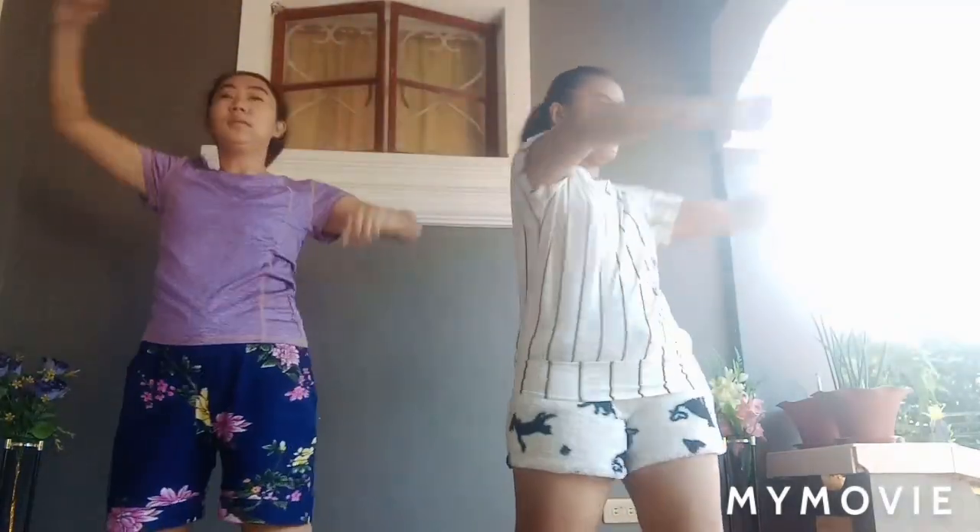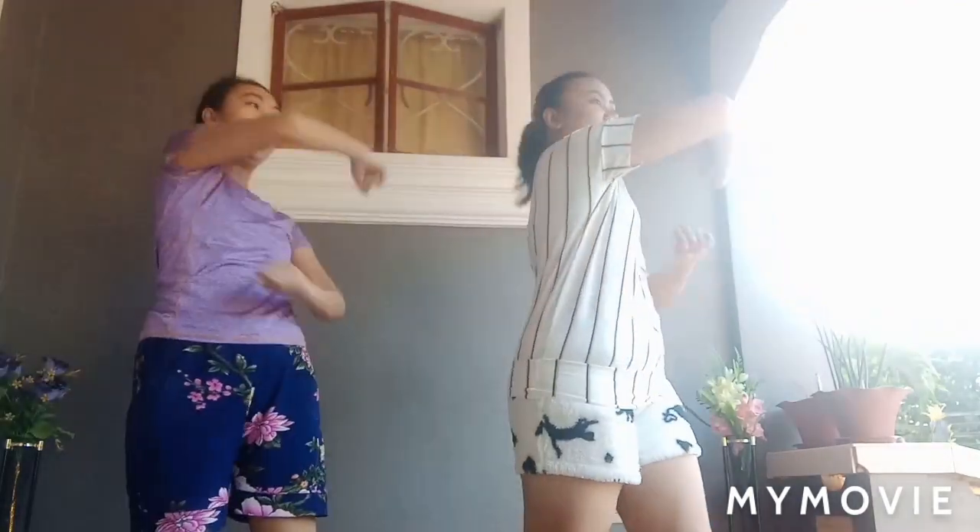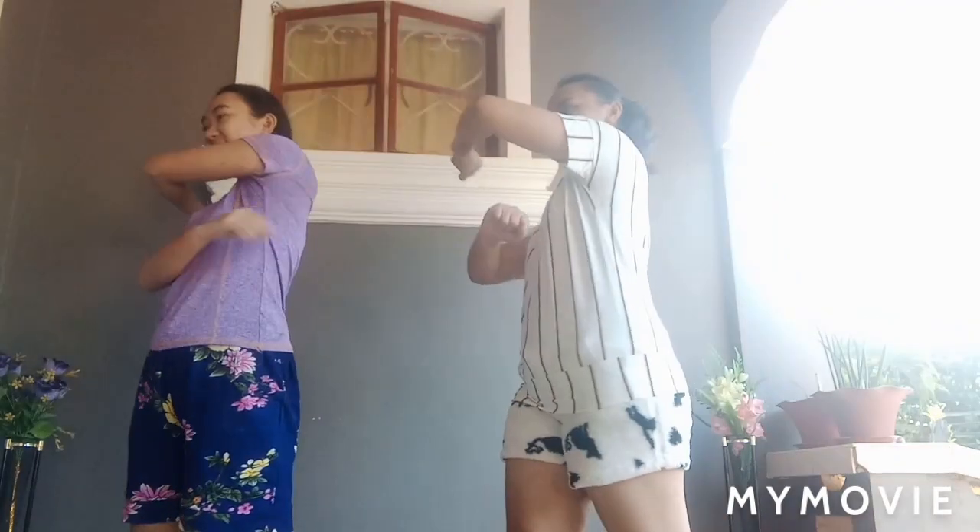Half the time. Ten seconds left. Three, two, one. Take a rest.